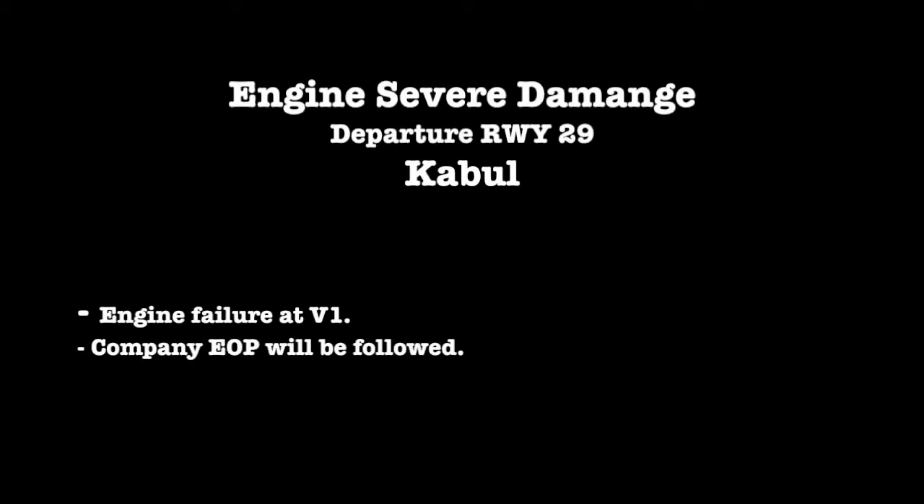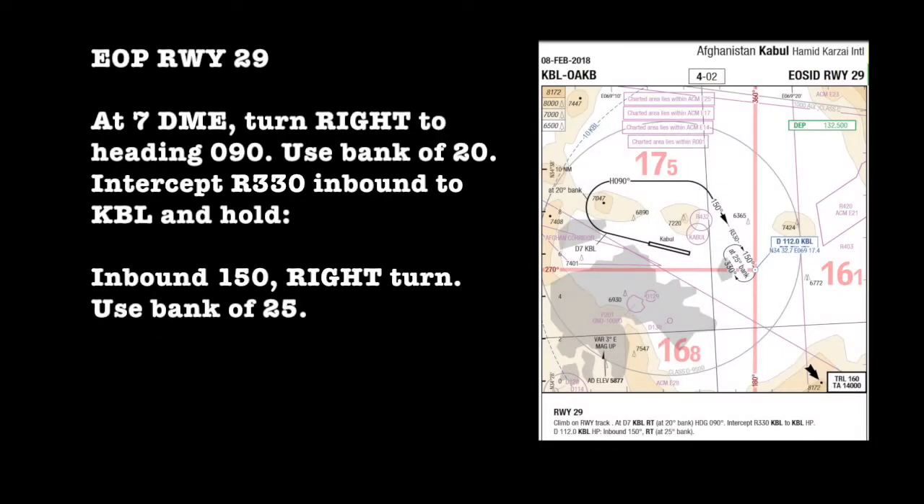Engine severe damage, departure runway 29, Kabul. Engine out procedure runway 29: at 70 miles, turn right to heading 090, use bank of 20 degrees.